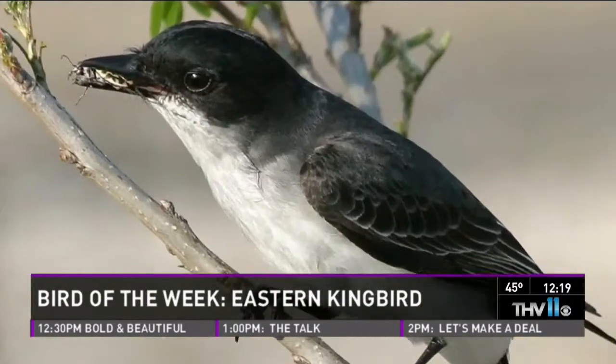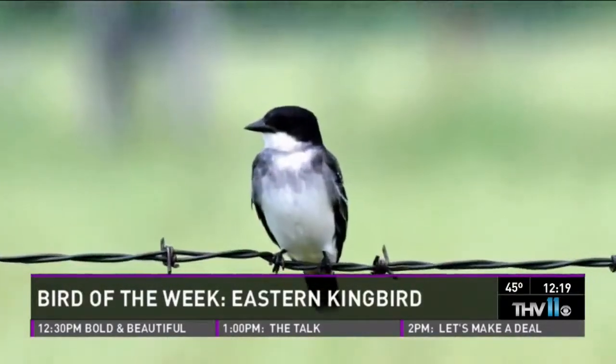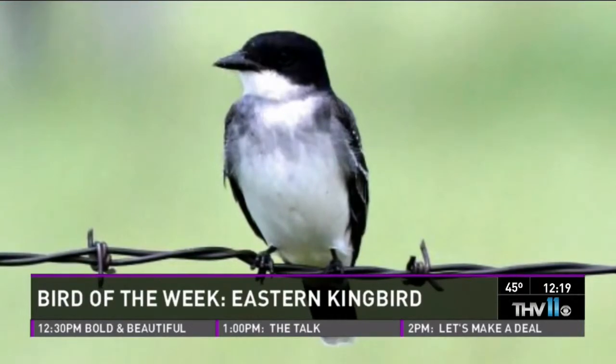One way you can identify them is by their tail. These guys are easy to identify because they have a white band across the bottom of the tail — they're the only bird that has that marking. They're just arriving in good numbers from Central and South America, like many of our migrants.